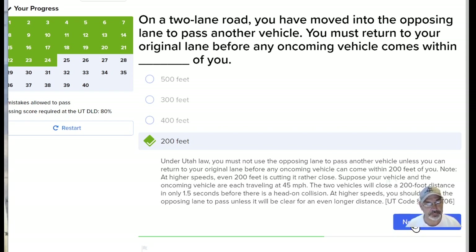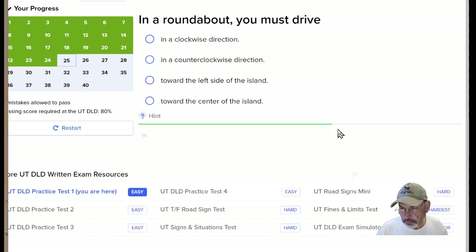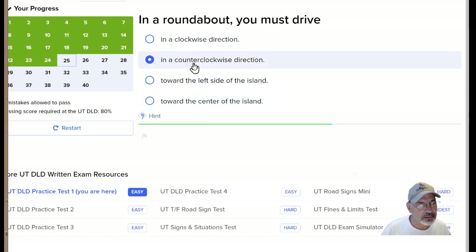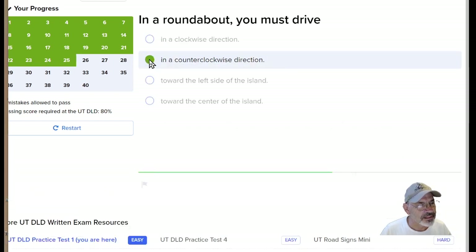I have a friend that died because of that — someone was trying to pass and they didn't get into the other lane quickly enough. By the way, we are on an easy test. This is Salt Lake Community College that made these, and there's easy, then hard, hardest, and then a simulator. Right now I'm just doing this one easy test. We're on question 25. In a roundabout, you must go in a counterclockwise direction.